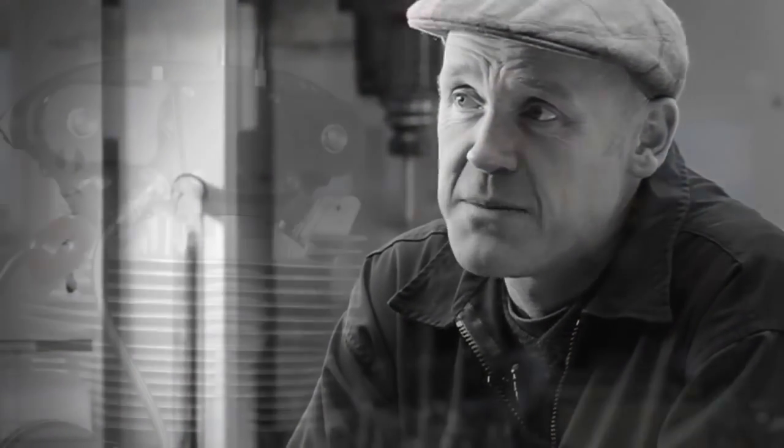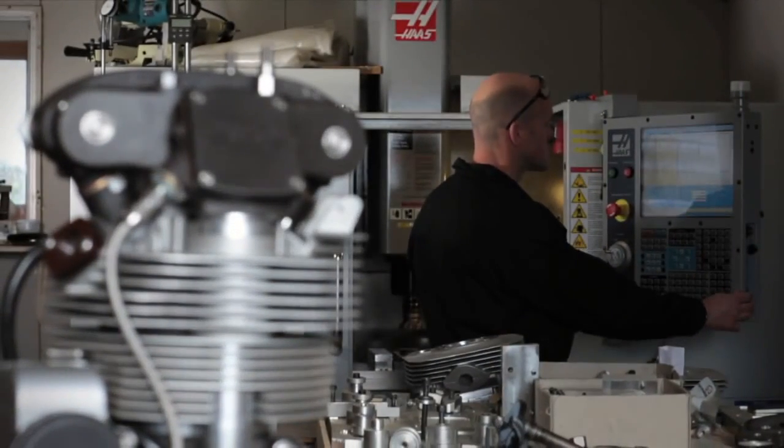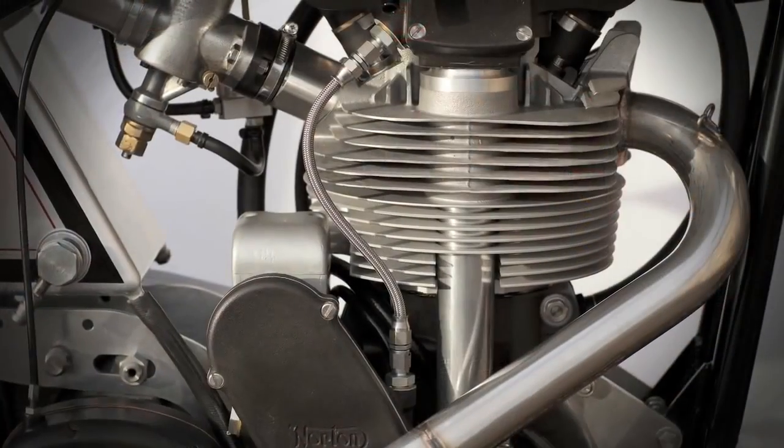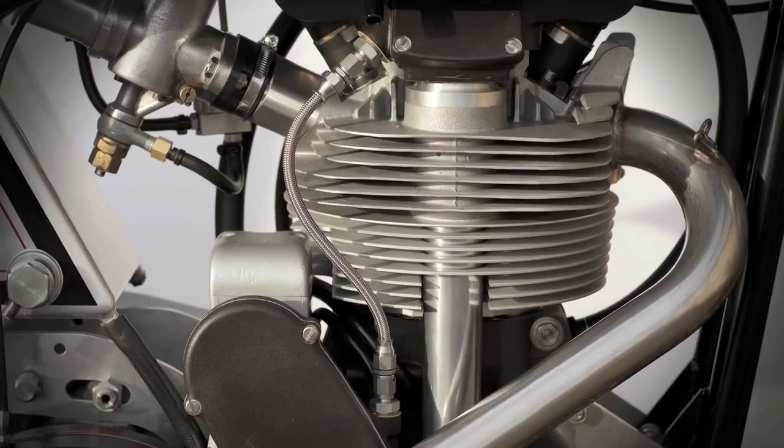The decision to start Work's Racing was taken in 2008 at Goodwood, probably as a result of too much champagne. Myself and my business partner, Miles Robinson, sat down and decided that we would manufacture our own 86mm bore 500cc Manx Norton engines.